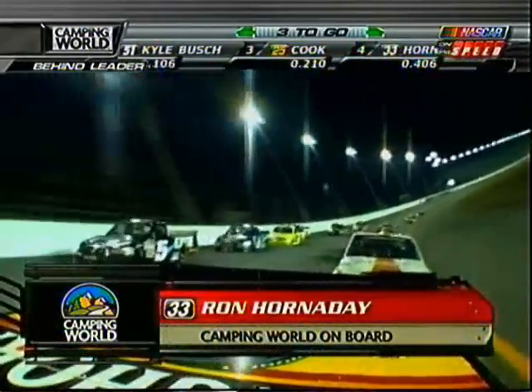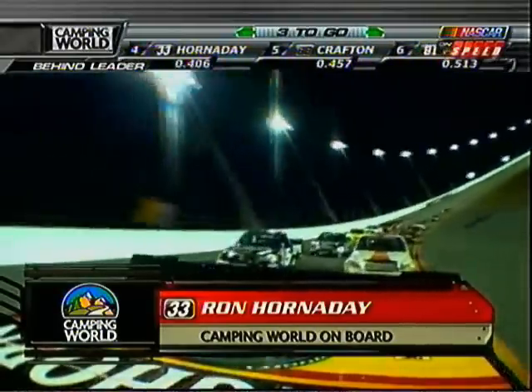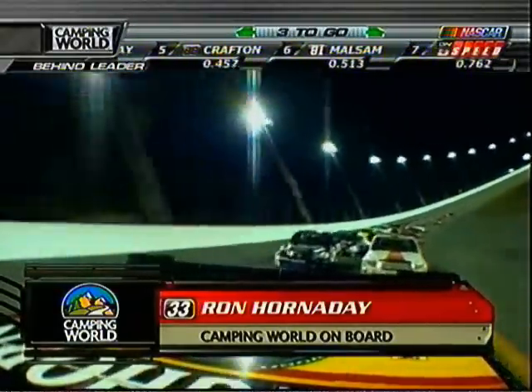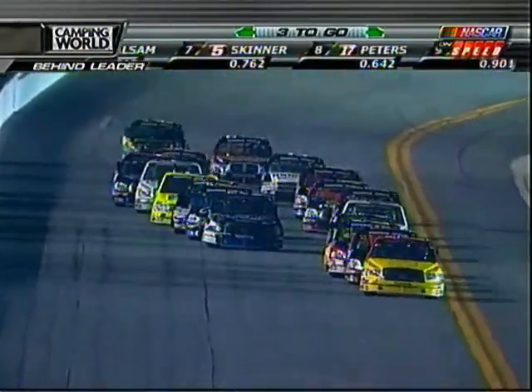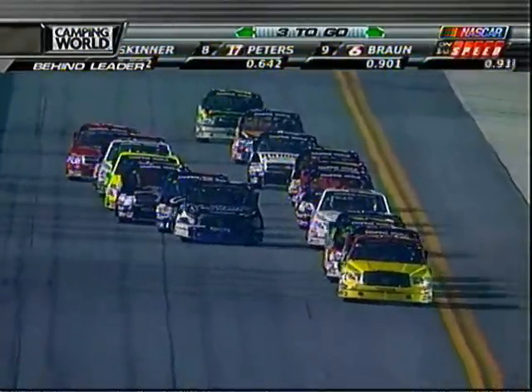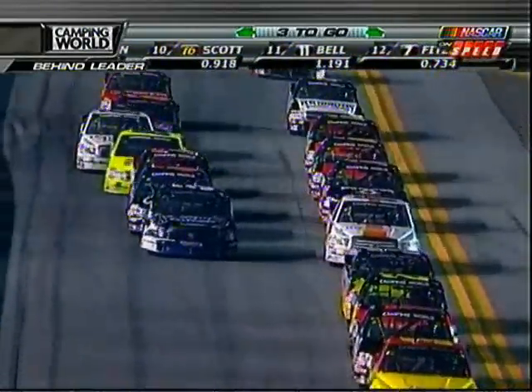Here comes Skinner on the outside. We've got six of Colin Brown pushing him. Hornaday running fours right now. He's got Terry Cook in front of him. Terry Cook's truck has been to victory lane three times with three different drivers. If that seven truck could ever bust free and get to the outside with those new tires, I believe he could make some ground up there.